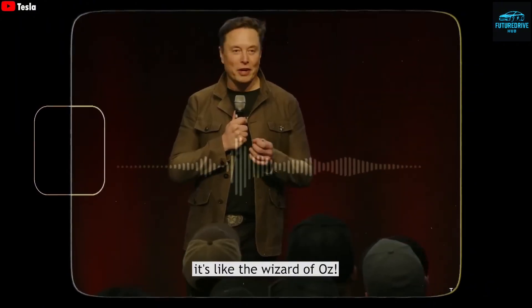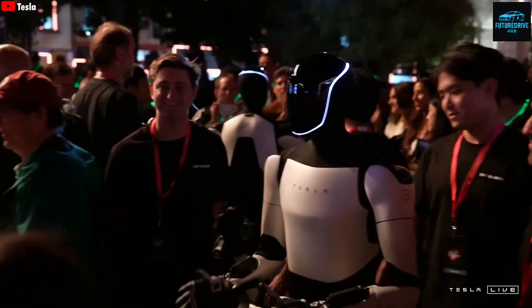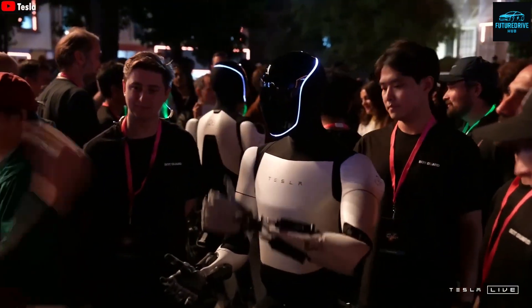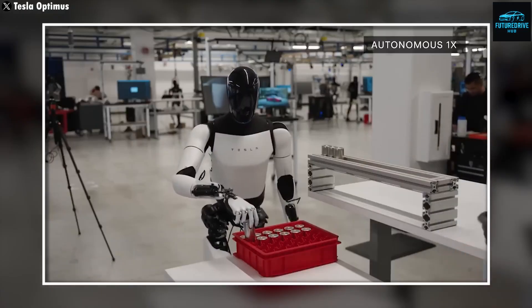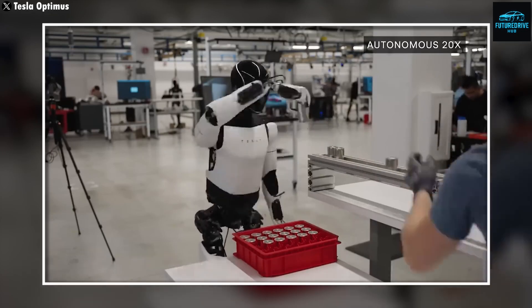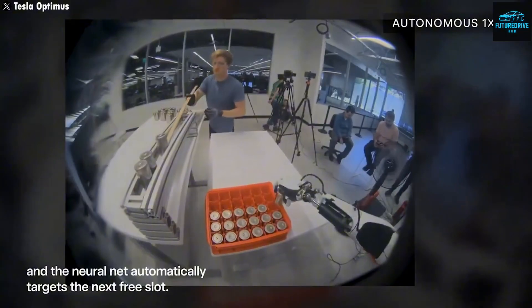Still, Tesla holds a huge advantage. The same Dojo supercomputers that train Tesla cars' autopilot are now training Optimus. The same neural networks that help your Tesla recognize traffic signs also help the robot recognize household objects. This shared intelligence gives Tesla an unmatched head start that no other company currently has.